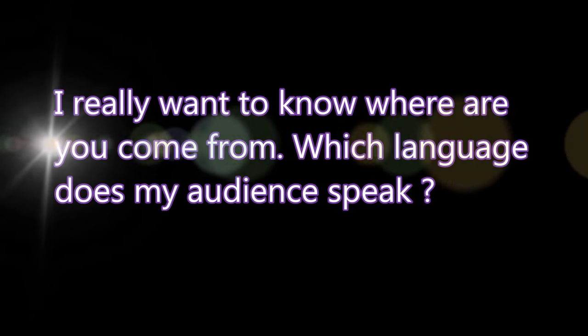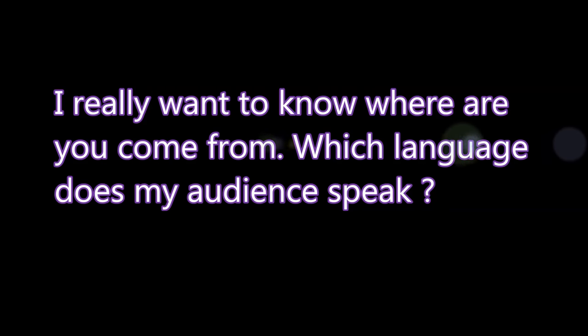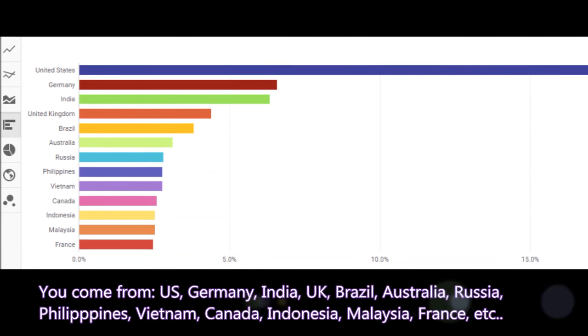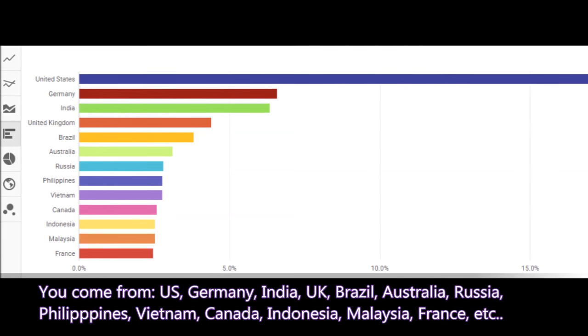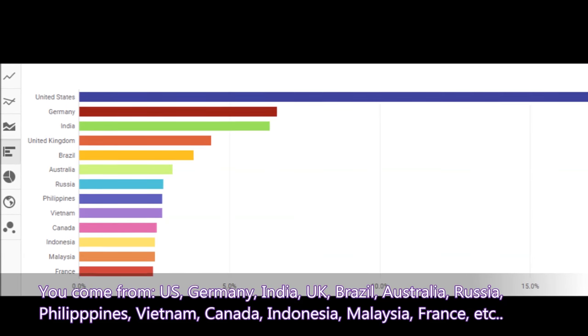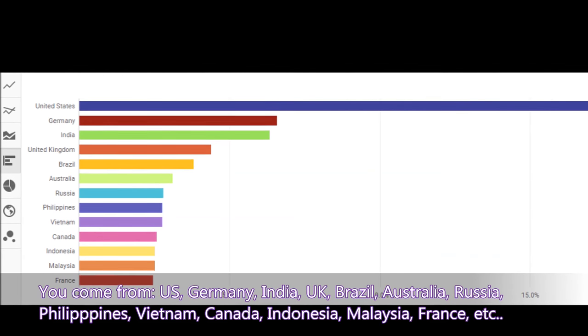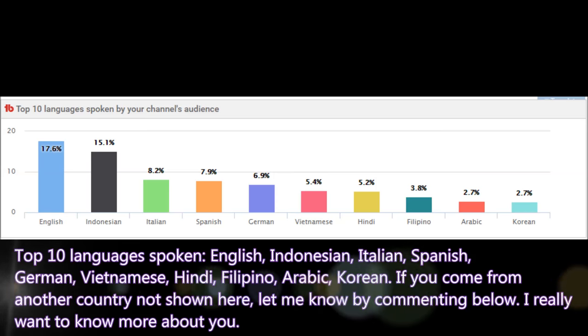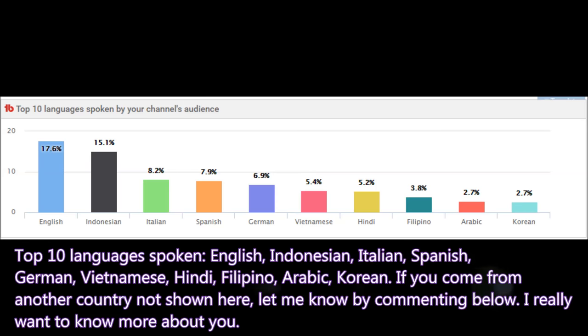I also want to know where you come from and which language my audience speaks. Based on YouTube analytics, you come from the United States, Germany, India, United Kingdom, Brazil, Australia, Russia, Philippines, Vietnam, Canada, Indonesia, Malaysia, France, and more. The top 10 languages spoken by my audience are English, Indonesian, Italian, Spanish, German, Vietnamese, Hindi, Filipino, Arabic, and Korean. If you come from another country not shown here, let me know by commenting below.